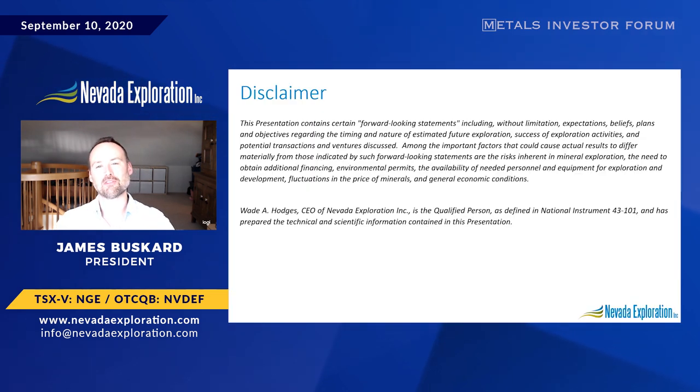As I do so, please note our forward-looking statements disclaimer, which is also available on our website.